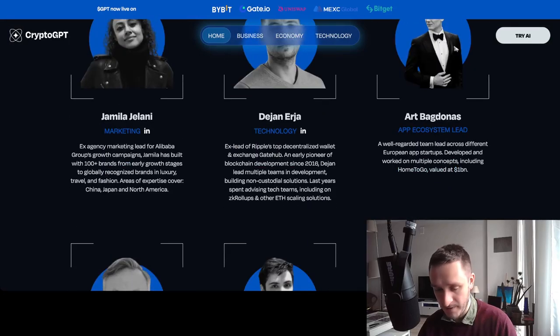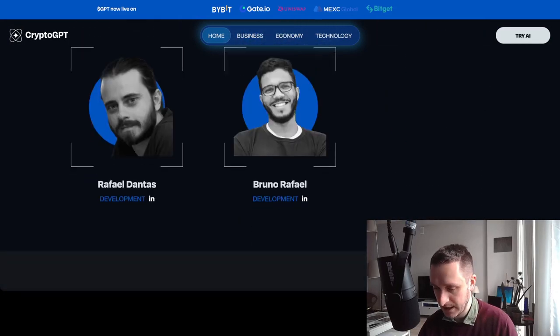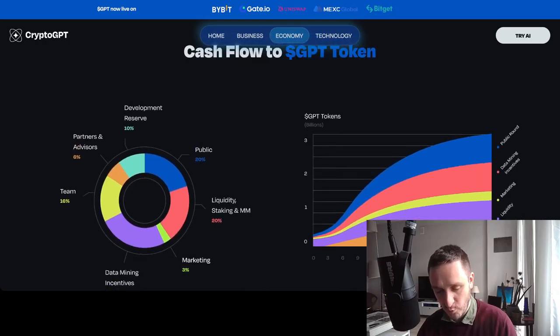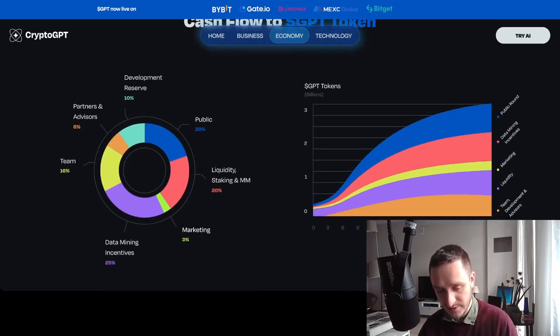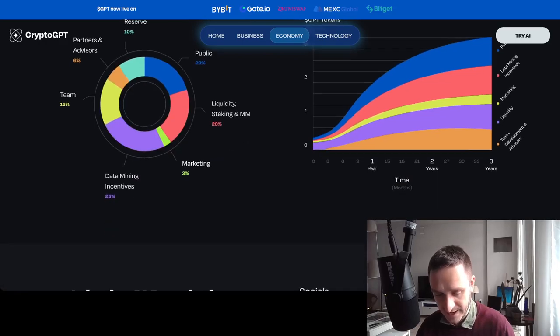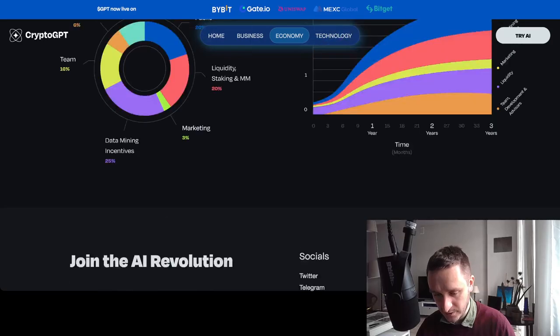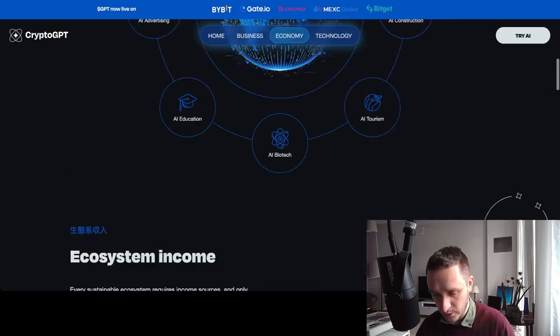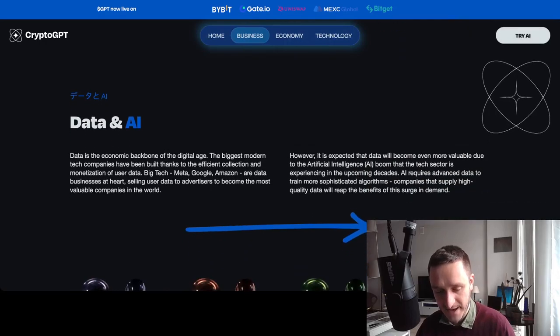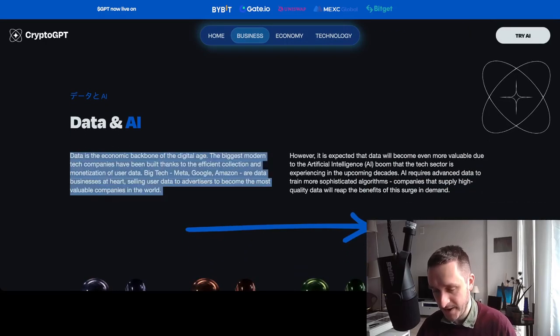The team members are listed and you can check them out on LinkedIn or Twitter. The economy section walks you through the tokenomics — how much goes to the team, public liquidity, staking, marketing, and so on. There's vesting available too: in the first year you'll only get about one-third of the tokens, up to maybe one-half by the year-and-a-half mark.